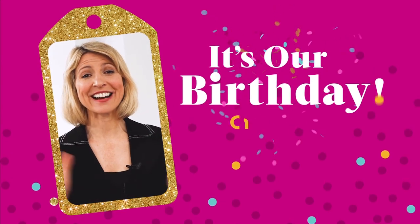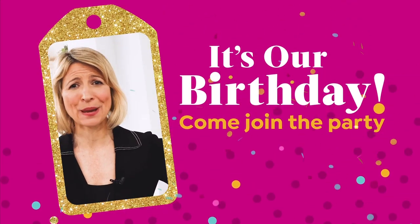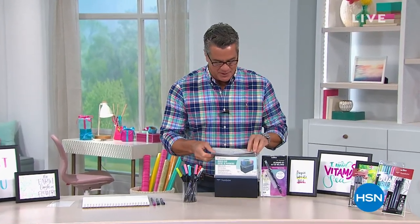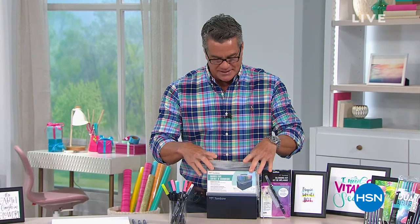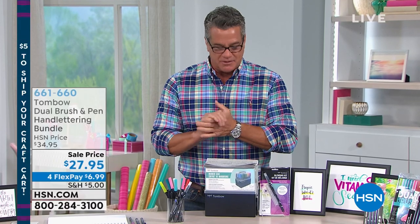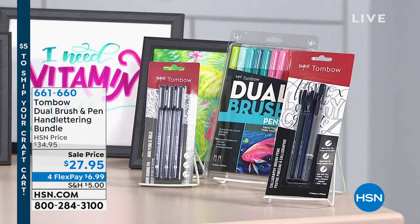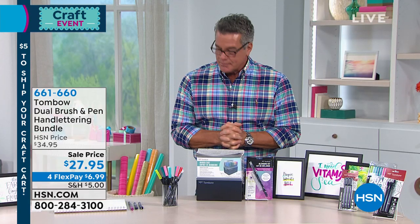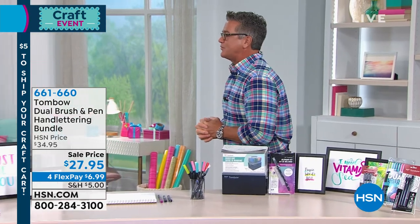Samantha Brown here — I just want to wish HSN a big happy birthday. It's our birthday, everybody. Welcome back, my name is Guy, and I've got another 30 minutes to spend with you. We are excited about all our wonderful crafting projects. I know what you're thinking: when is he going to show these amazing Tombow dual brush pens? Well, we've finally gotten to that point, and these things are amazing. They sell out every single time we bring them on air. It's going to take your lettering to the next level — create bold, beautiful, clean designs.